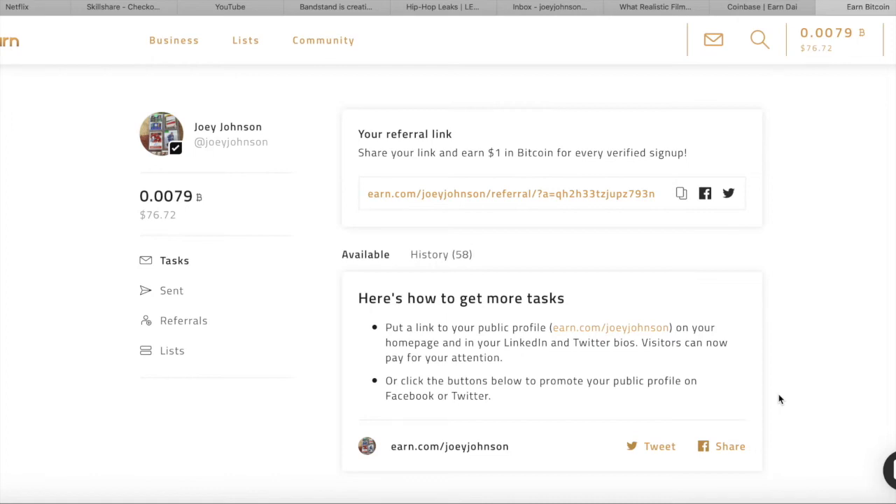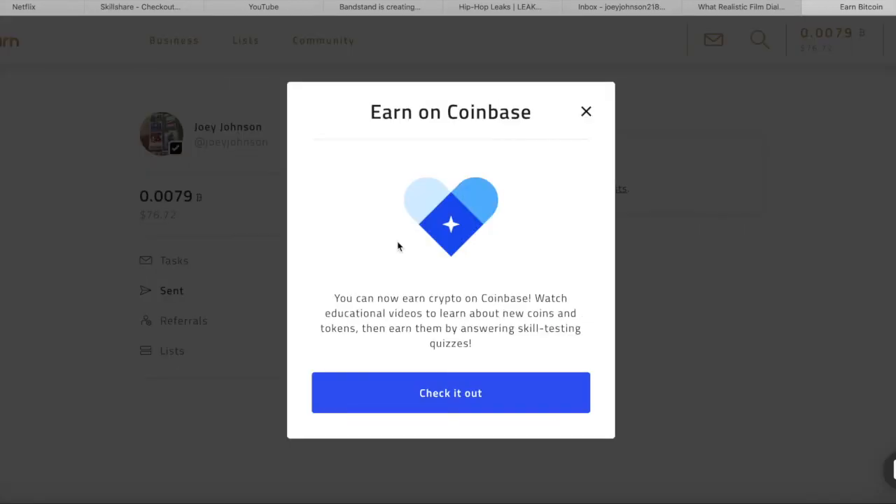You just watch that video, answer a couple questions about it, and you'll earn Bitcoin — about a dollar or so for each one. It's pretty self-explanatory. You literally make Bitcoin for doing nothing, and Bitcoin can of course be converted to real money — 76 dollars as shown here. Once you're ready to cash out, you just press cash out and you can receive your money through PayPal.